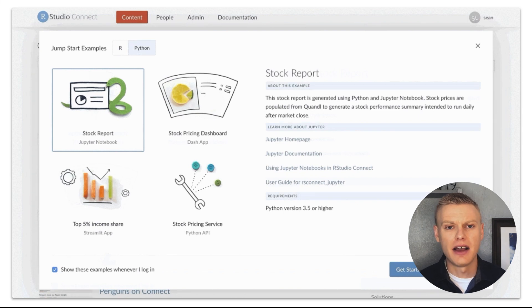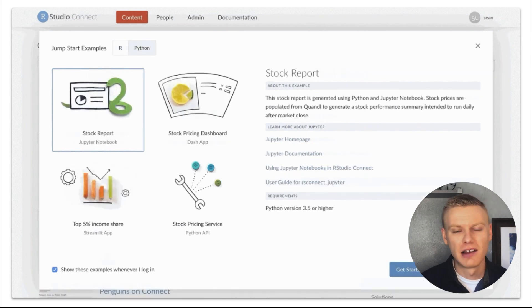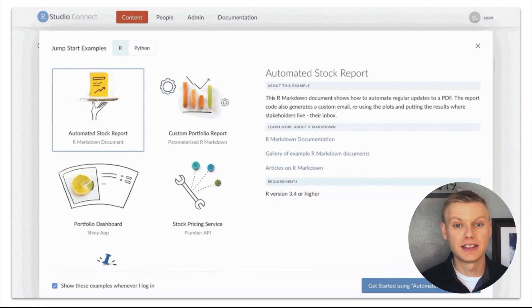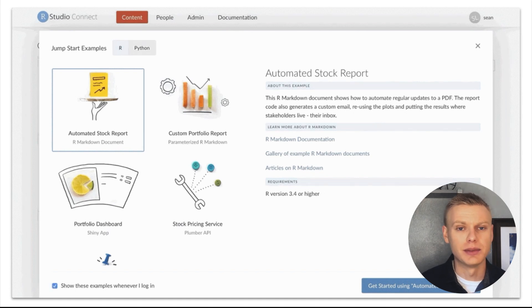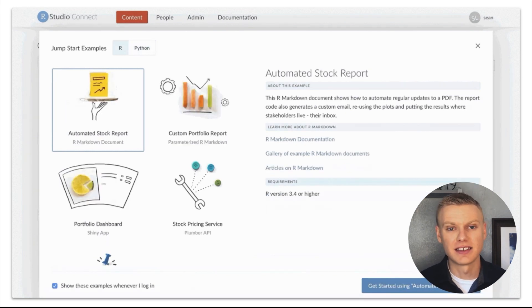Luckily, the same concept applies. At RStudio, that looks like a tool called RStudio Connect. RStudio Connect allows you to deploy a wide variety of data artifacts, regardless of what language they're written in. For web applications in R, that might be something like Shiny. For web applications in Python, that might be something like Dash, Streamlit, or Bokeh. But regardless of which of those engines you choose, RStudio Connect allows you to quickly deploy them onto a web server so that you get a URL you can share with others. Connect takes care of things like authentication, security, logging, and scale.